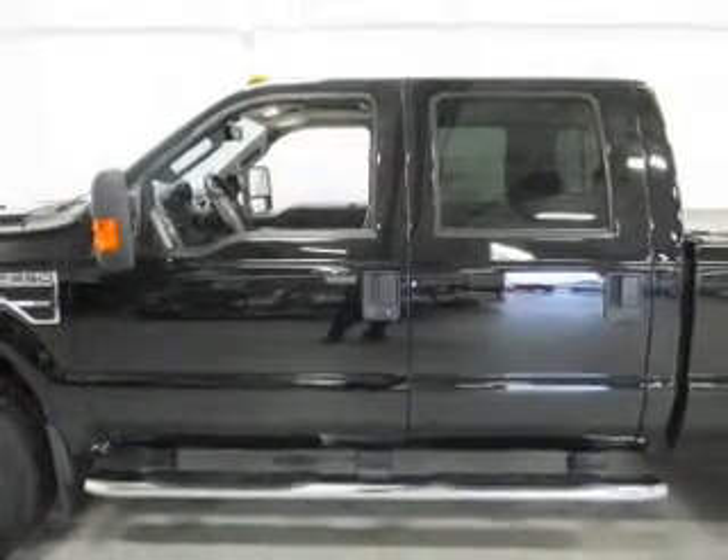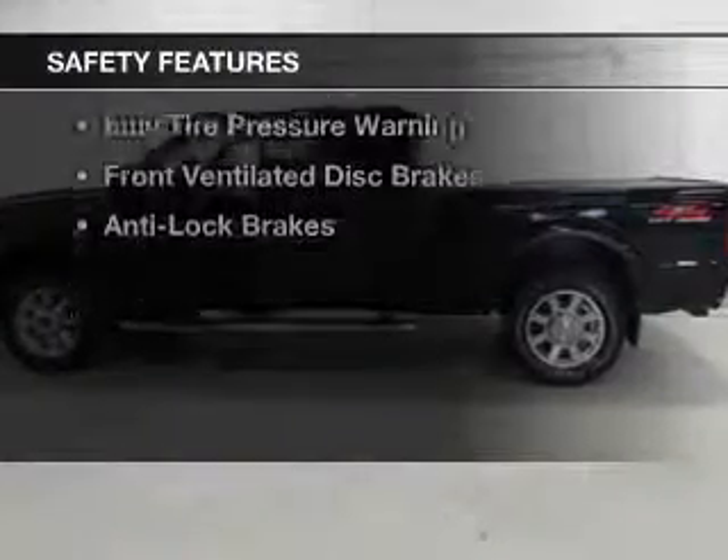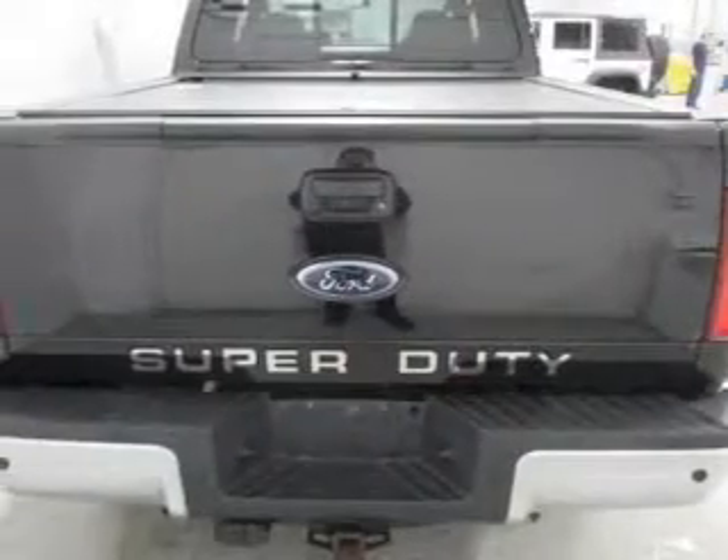Additional features include an adjustable tilt steering wheel, power seats, cruise control, and a trip computer. Safety was made a priority with these features: a passenger airbag, low tire pressure warning, front ventilated disc brakes, and anti-lock brakes.